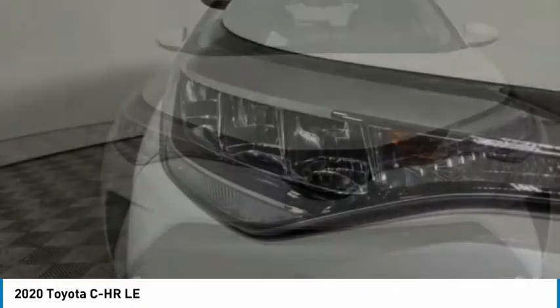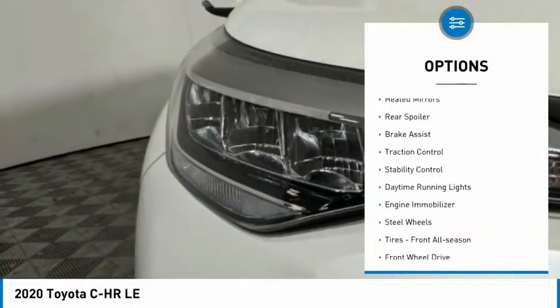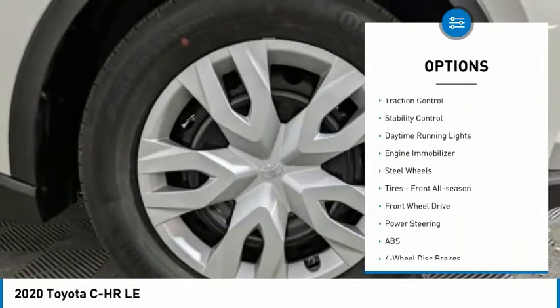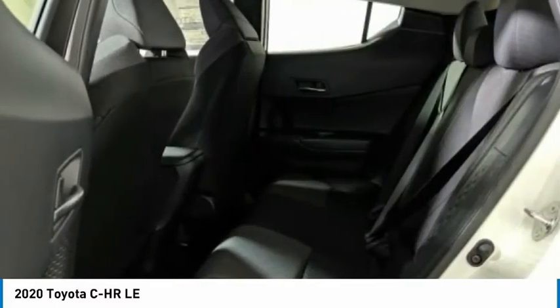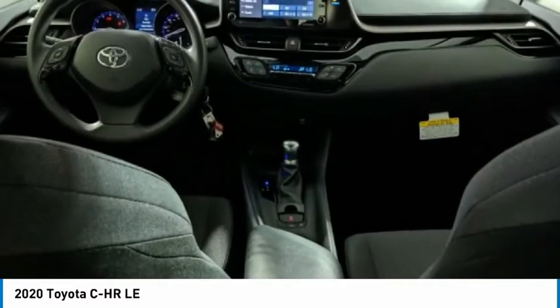Here are some of this vehicle's great options: tire pressure monitor, heated mirrors, rear spoiler, brake assist, traction control, stability control, daytime running lights, engine immobilizer, steel wheels, tires, front all season.